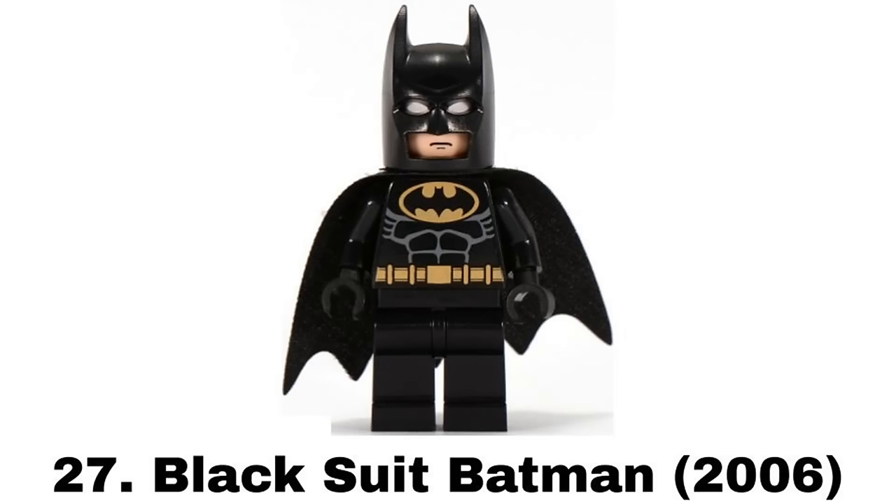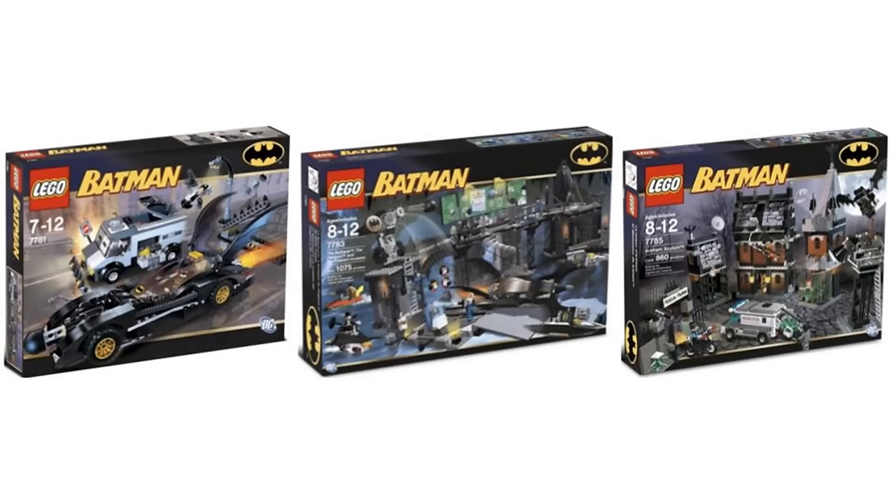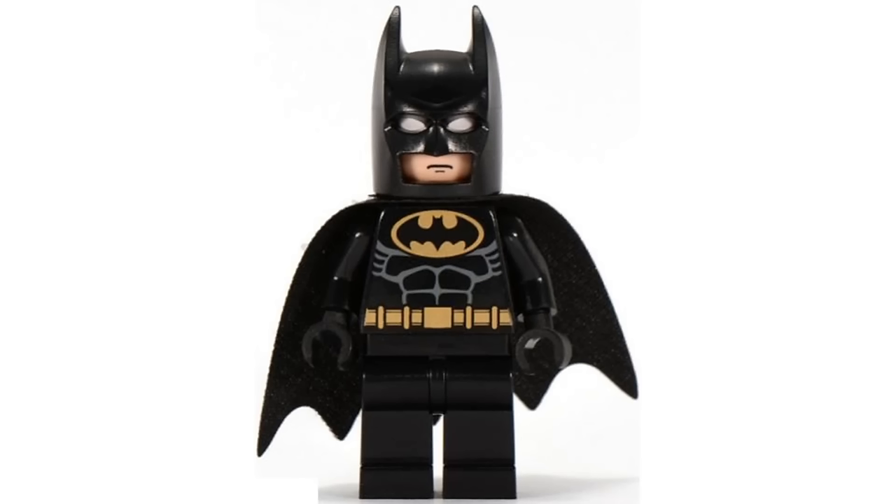Number 27 is Black Suit Batman from multiple sets in 2006. It's one of my favorite standard black suits for Batman because it's another classic and I like that this black suit is more black and gold rather than the usual yellow we see on most black bat suits.